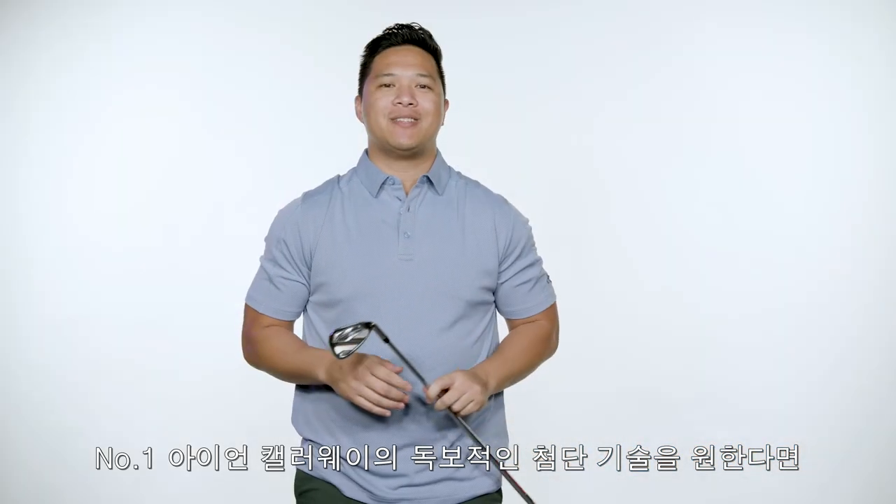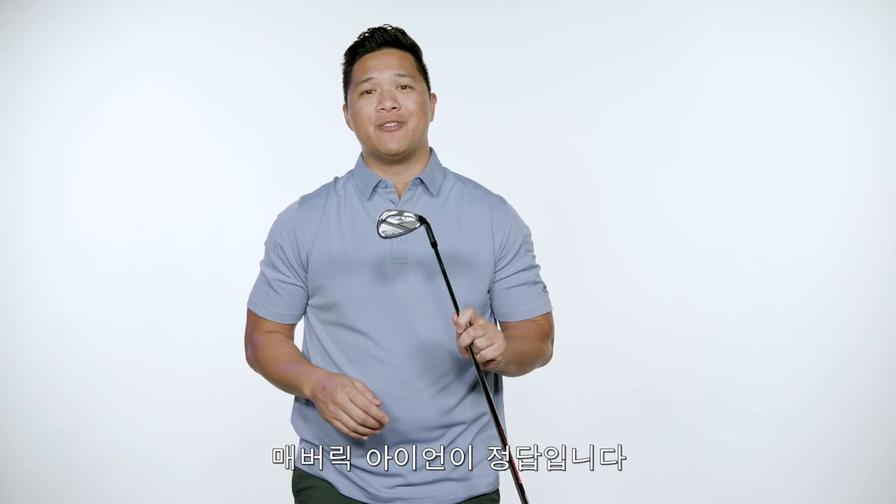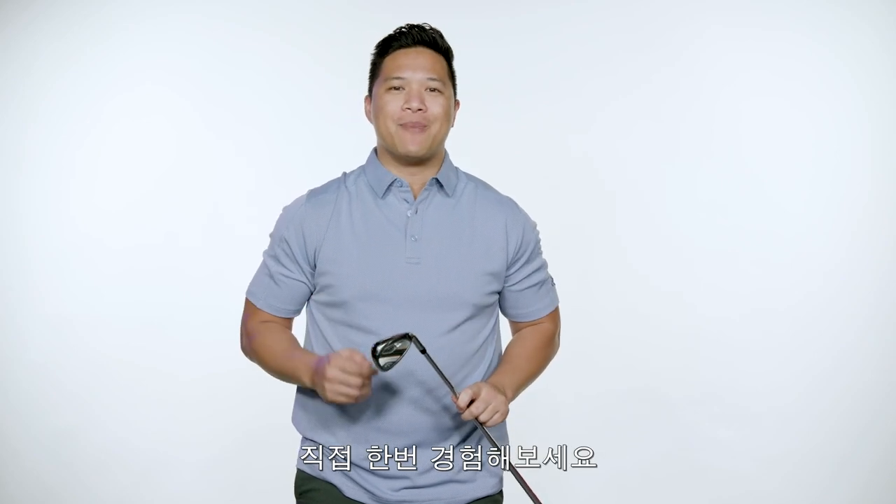If you want the most advanced iron technology from the number one iron brand in golf then the Maverick Irons should be in your bag. Be a Maverick and try them out today.